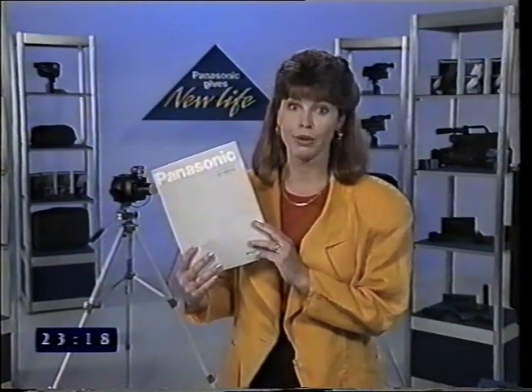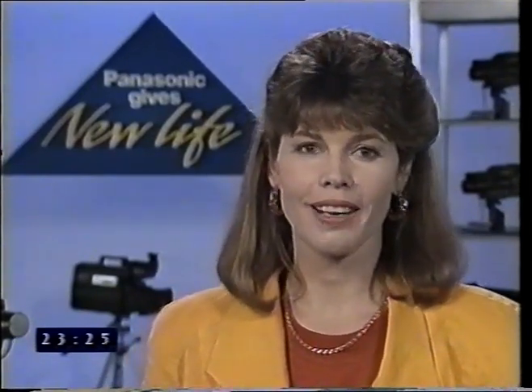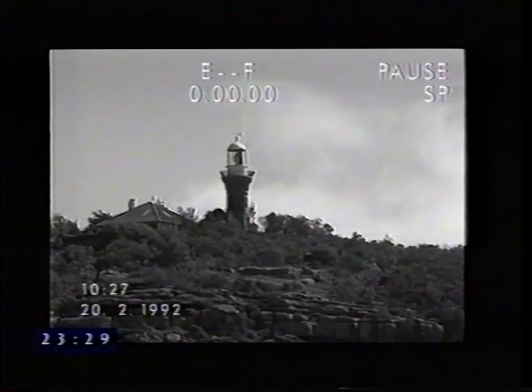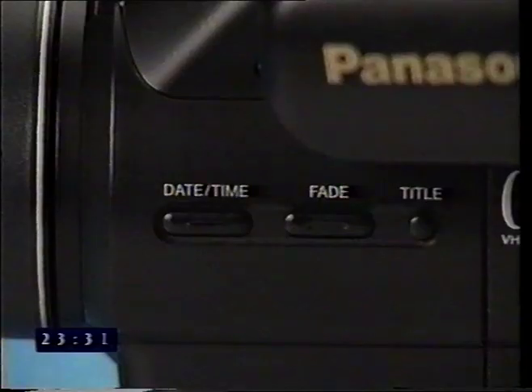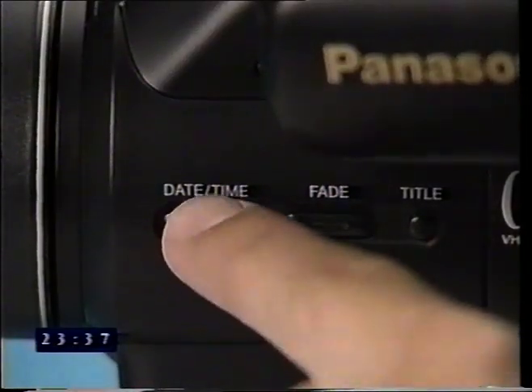Panasonic has included a number of exciting features common to most of its models. Check your instruction manual to see if your camcorder includes these features. The date/time button records both the time and the date on the lower left hand side of the screen — press it once for time and date, a second time for date only, and a third time to remove the display.